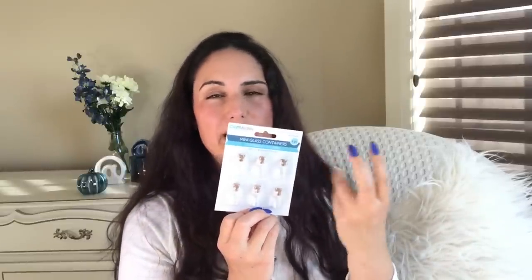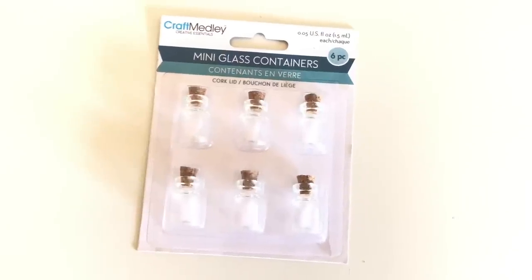I got these mini glass containers from Dollarama — teeny tiny ones. You can barely fit anything — maybe a couple sequins and a couple beads. But this is more for making jewelry and little charms and stuff. Make sure you just seal the cap with some hot glue or crazy glue so that it doesn't pop open and all the little things come out. How cute for making a little necklace or a charm for your planner. Just be careful — they're glass, so don't put them on a kid's backpack because they'll shatter.